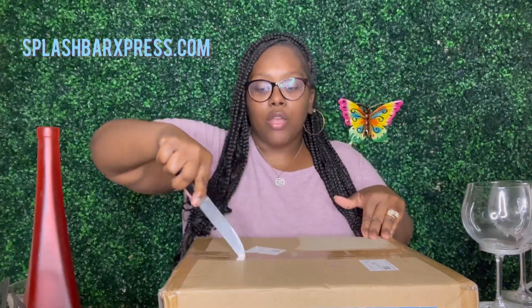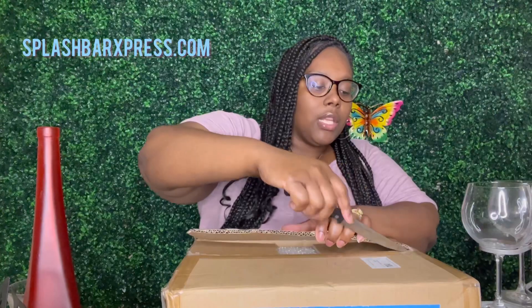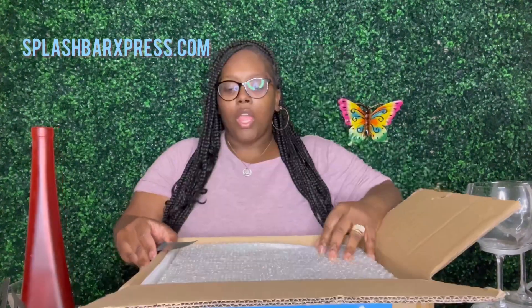Without further ado, let's go ahead and open up this box. Y'all can let me know if you've already tried Beach Whiskey. I did look up on their website — sorry about my glasses on the bar — and they do have two main whiskeys and also some whiskey cocktails in a can. The bottle looks so delicious on the website, it's super freaking cute.